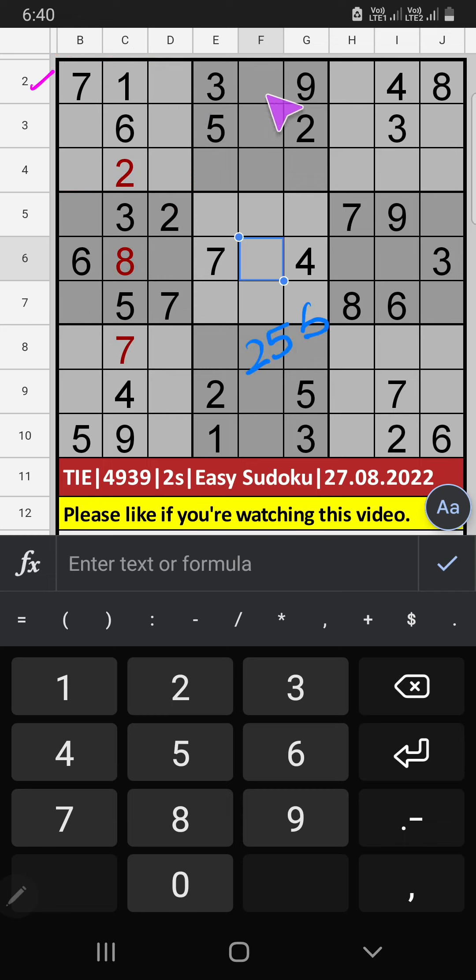Second row: three numbers are remaining — 2, 5, 6. In the first grid, we have 2, 1, 6. So 2, 1, 6 can't come in this cell; they will come in the other two cells. In the third grid, we already have two, so two can't come in the cell — two is confirmed here. Then six is here, and only one number is remaining: 5. Five is confirmed here.